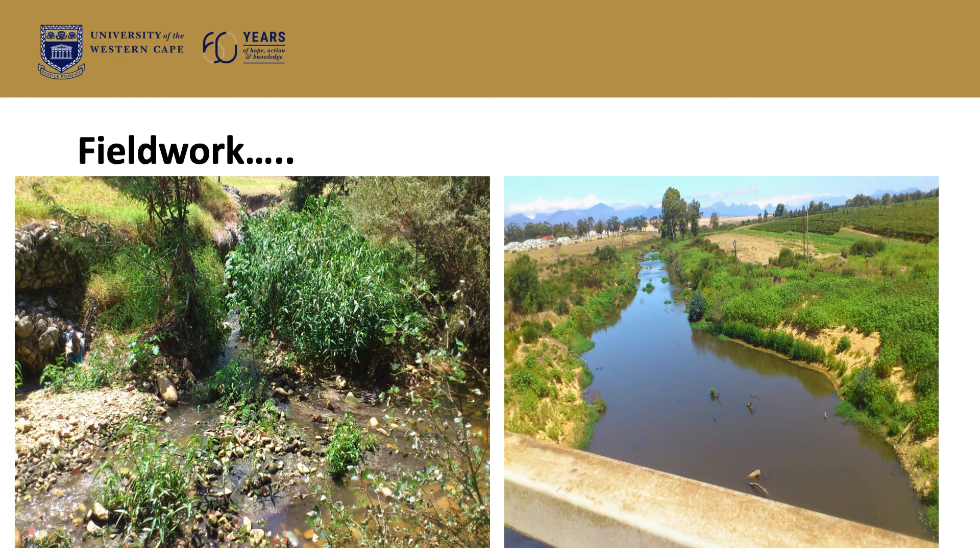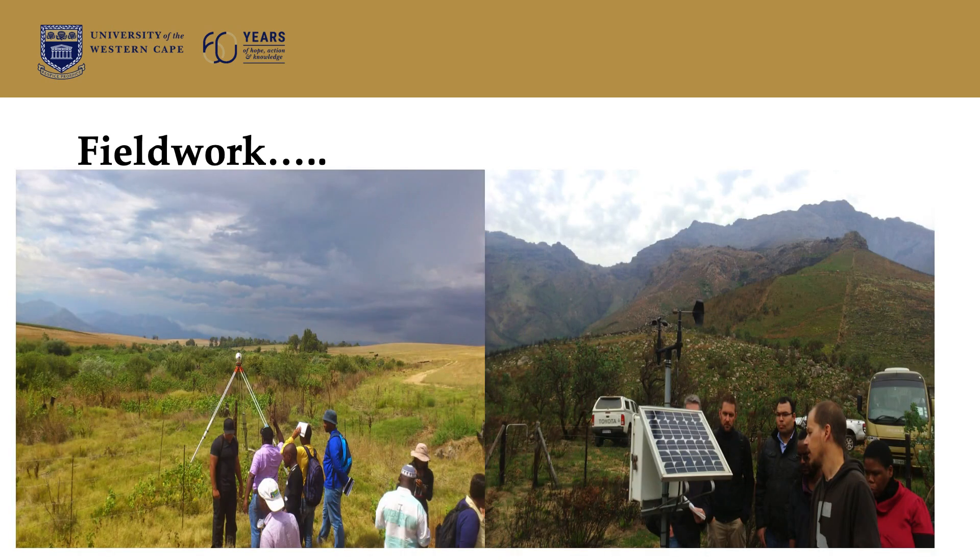Yes, we go out and sample along our river courses, canals, and borehole water. Here are some examples of fieldwork where you can see a group of students and researchers out in the field.